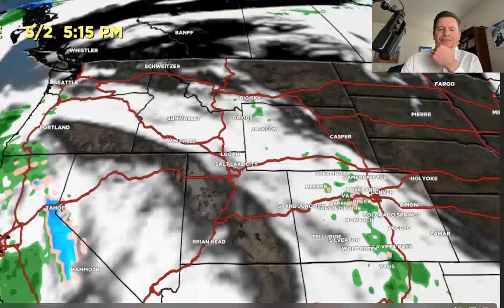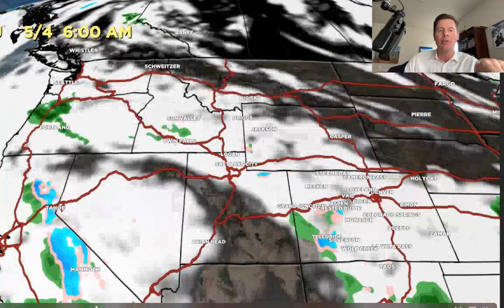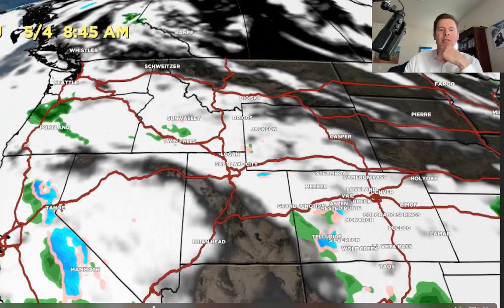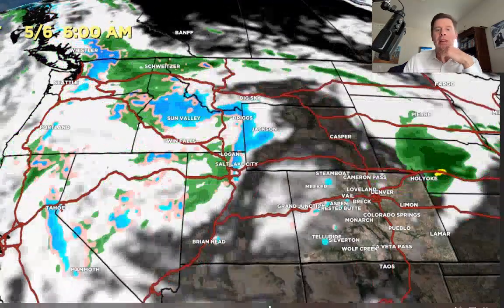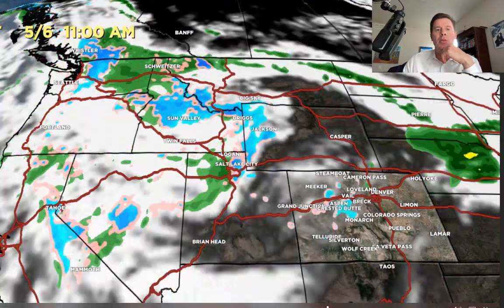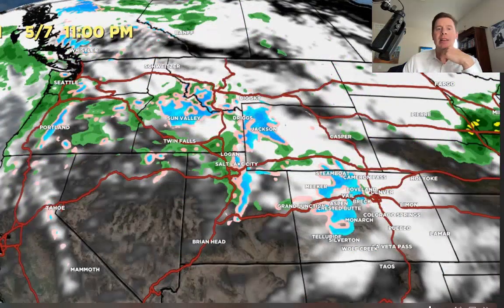Let me show you the forecast radar and satellite. Wednesday morning, here comes our storm — you can see it spinning in California for a couple of days, and then it starts to break loose. That's when we're going to see most of that snow: May 5 or later for northern Utah, Wyoming, Montana, Idaho, and Colorado continues into May 7 and probably into May 8. That would be the second low coming in right there. You can see the spin in the Pacific Northwest starting to spread that moisture in across the interior.